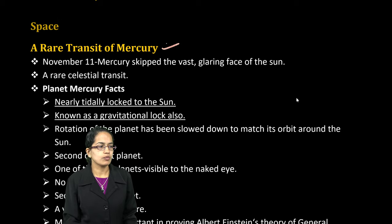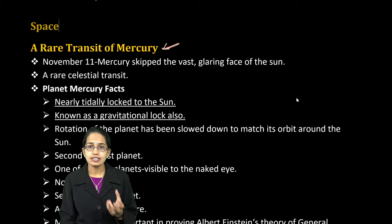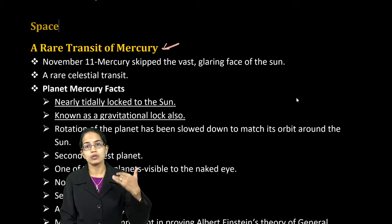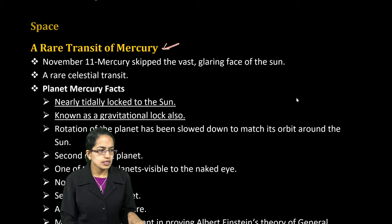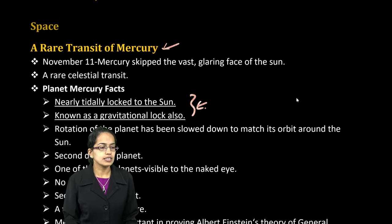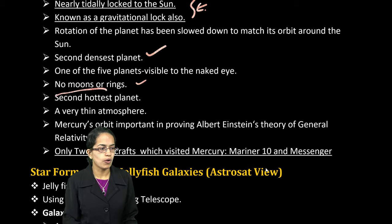The recent event was a rare transit of Mercury. There are important facts about Mercury that you should know, and you could have match list questions based on that. Mercury is nearly tidally locked to the Sun — also known as a gravitational lock. It is the second densest planet, has no moons, no rings, and is the second hottest planet — the hottest being Venus.